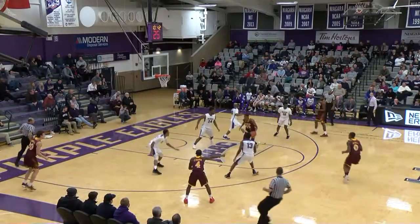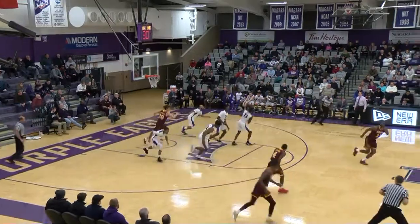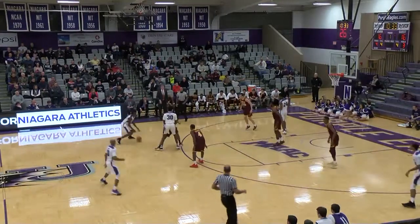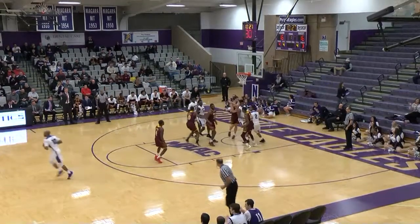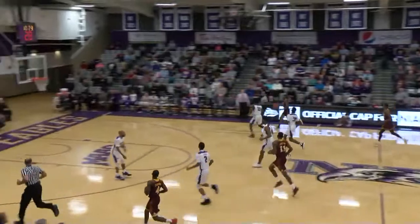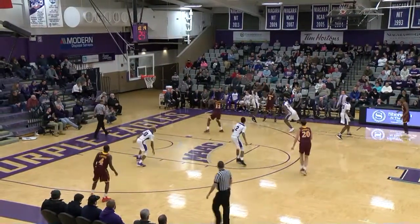Mutch fakes the three, slices through the paint, now to Kazmir — his three, off the iron, no good. Rebound Matt Scott. Here comes Matt into the front court, slams on the brakes. All five Iona Gales are back. Here's Matt, bounce pass right wing to Dukes. Khalil taking it at Kazmir, now he'll step back — two-pointer, swish! Boy, Dukes set him up there. Khalil has nine. 10:22 left. Niagara leading at 18-16.